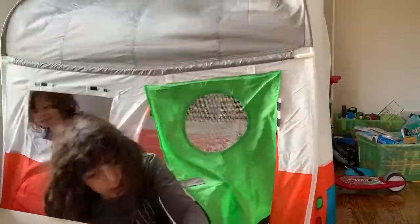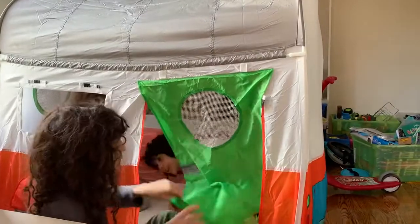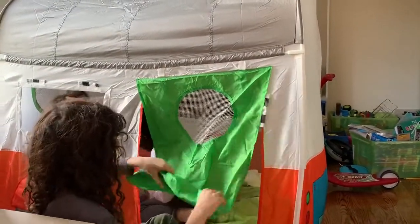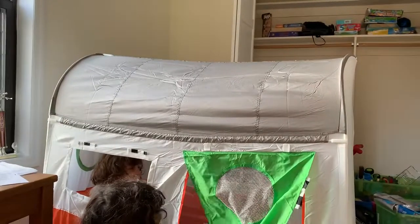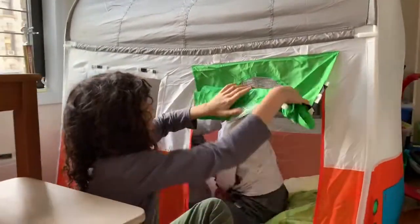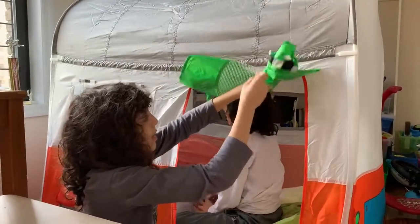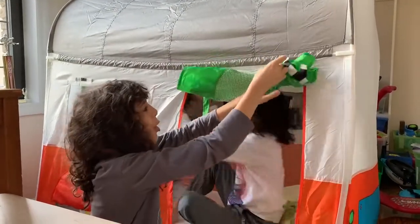You close the window by rolling it up — yeah, you just roll it up. And then there are these little sticky things, so you get into this part.